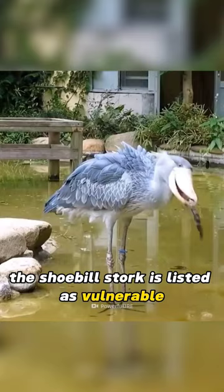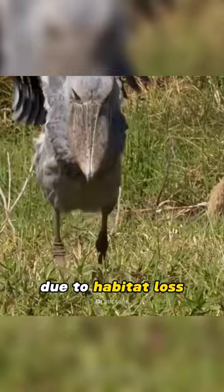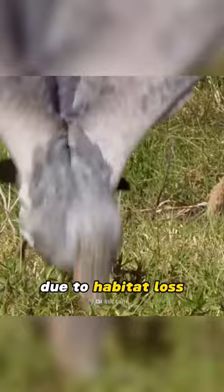The shoebill stork is listed as vulnerable by the International Union for Conservation of Nature due to habitat loss, hunting, and the illegal pet trade. Efforts are being made to protect these birds and their habitats.